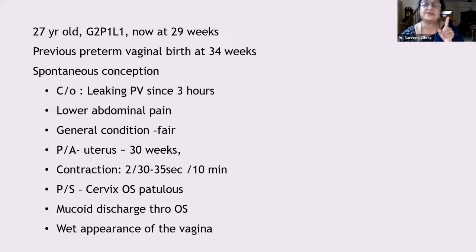Always do a scan to see the amount of liquor — that is very important. If you still have doubt, ask her to wear a clean white pad and see whether it gets soaked. There are many tests for premature rupture of membranes, but the patient's history can be confusing. Take the history properly; if you have time, give her a clean white pad to watch. Then put a speculum — this is a condition requiring sterile speculum examination.